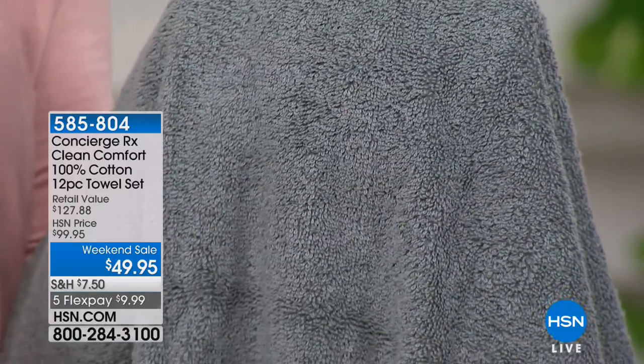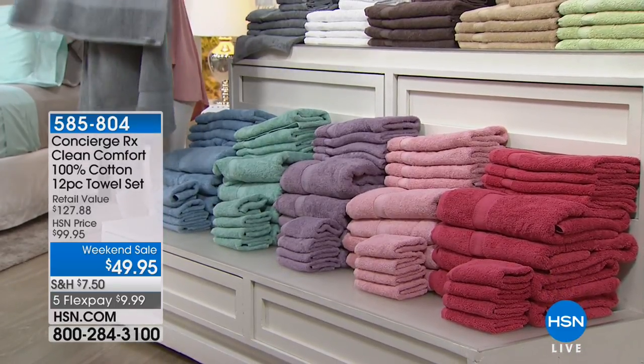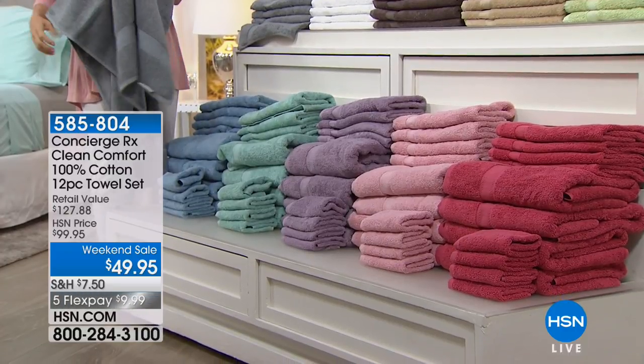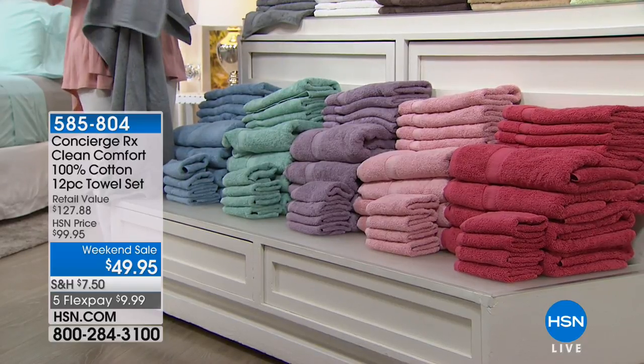When you get these home, I want you to wash them first, and you will see your stack of towels just grow. They will get fluffier and softer with each washing. The other thing we did — you know how you have the dobby border, that little decorative edge on your towel? If you've ever had a towel and you wash it a few times and it looks like it's wearing a belt — they shrink up. We actually pre-washed and pre-shrunk the decorative accent on this.